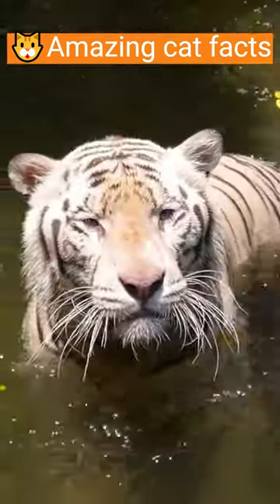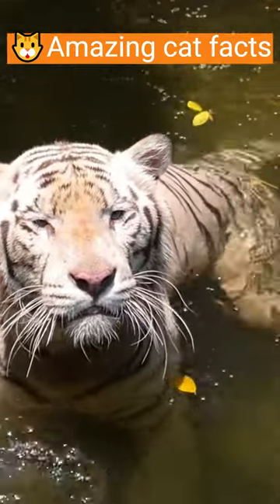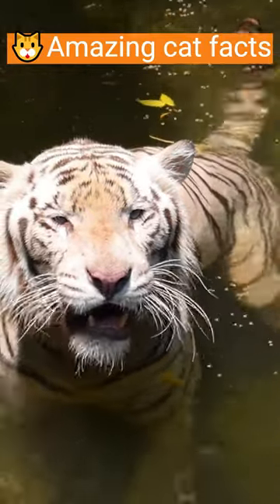So the next time you see a tiger, remember its scientific name, a reminder of the incredible diversity and majesty of the feline world.